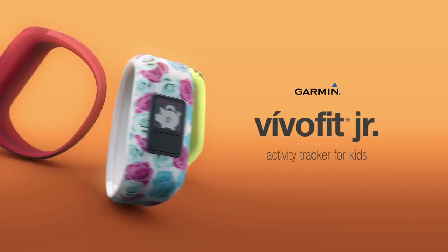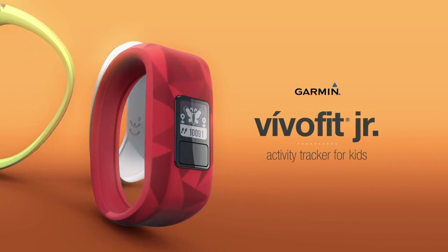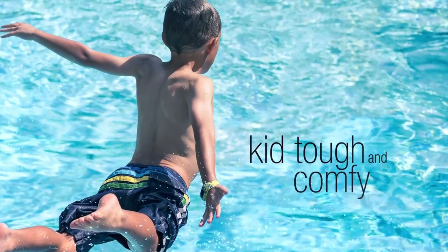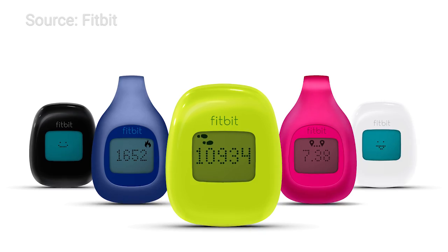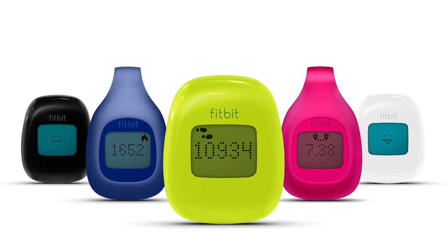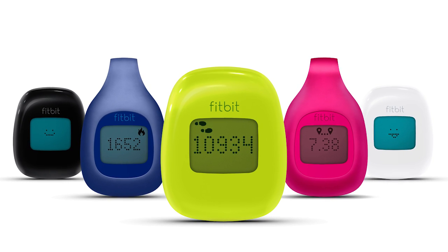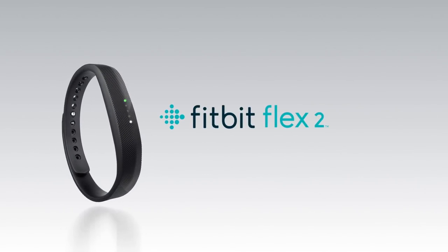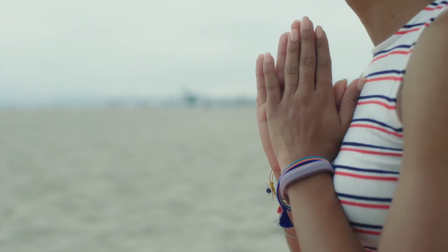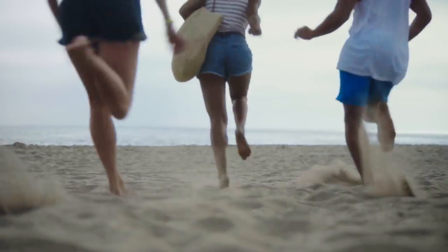Specifically designed for kids, the Garmin Vivo Fit Junior comes in fun patterns or styles like Star Wars. Fitbit has a couple of options for less than $100. The Fitbit Zip Tracker has a large tap display and can clip to their belt or pocket. The Fitbit Flex 2 is the slimmest wristband that's also swim-proof. The whole family can compete in challenges through the Fitbit app.